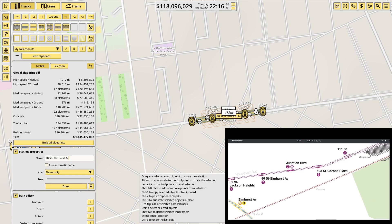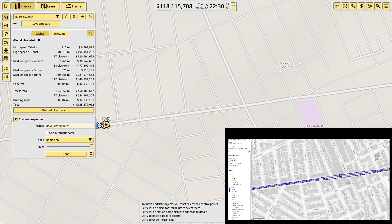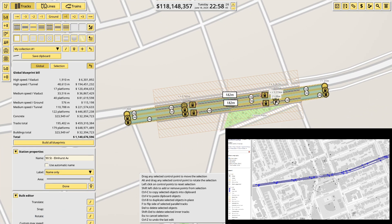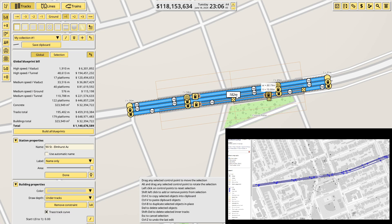Structure Boulevard is a bit more complicated because it's got a centre platform, so I'll skip that to 103rd Street, Corona Plaza, which is up here. That junction, I think — given it's next to Corona Plaza, that would be logical. So that's called 103rd Street, Corona Plaza.